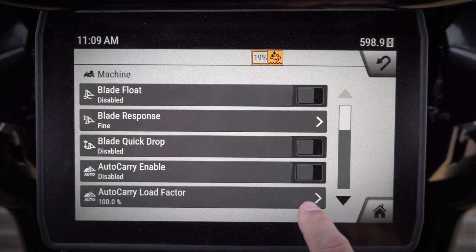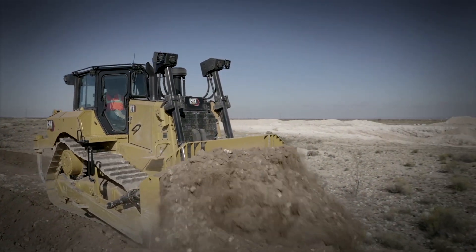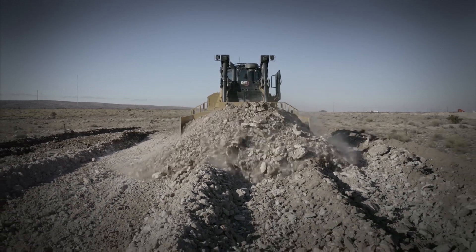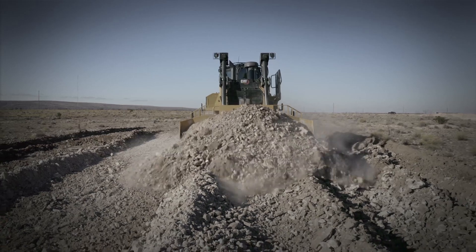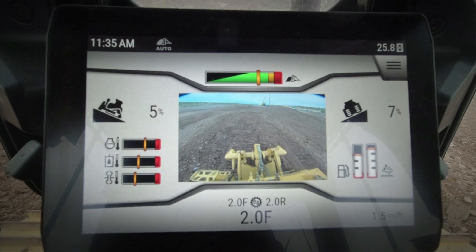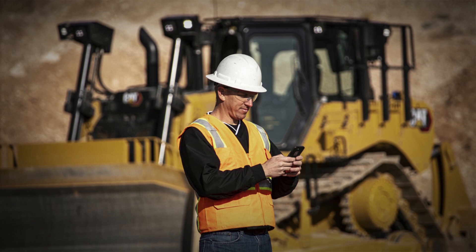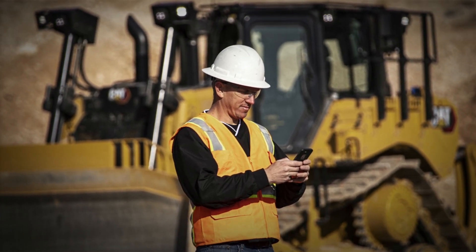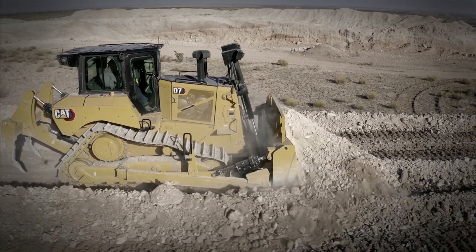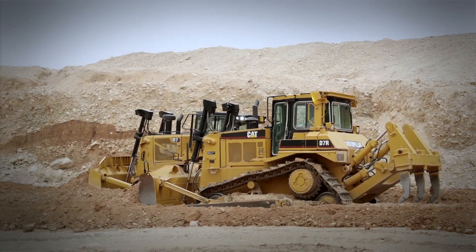Auto Carry is part of the D7 dozer, helping to increase blade loads and decrease track slip when dozing with Cat Grade 3D or Slope Assist. Traction Control uses GPS and machine parameters to determine machine load and track slip, then adjusts the power to help you push more while slipping less. Blade Load Monitor gives the operator a real-time view of how much work the dozer is doing, encouraging every push to be the most efficient and productive. Remote flash and remote troubleshooting help diagnose and repair your dozer faster and easier. Several of these technologies — such as Stable Blade, Traction Control, and Blade Load Monitor — are designed to work in the background, helping the operator without requiring any interaction or attention.